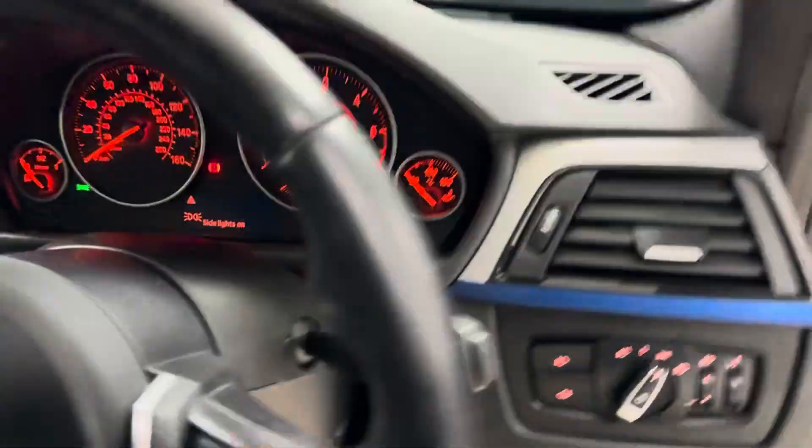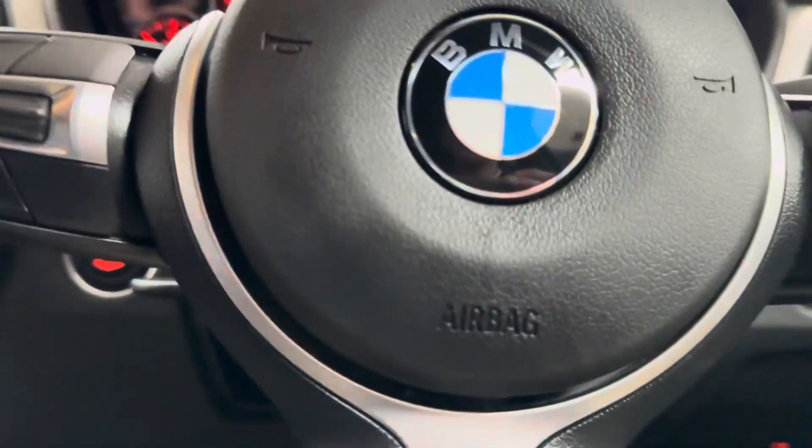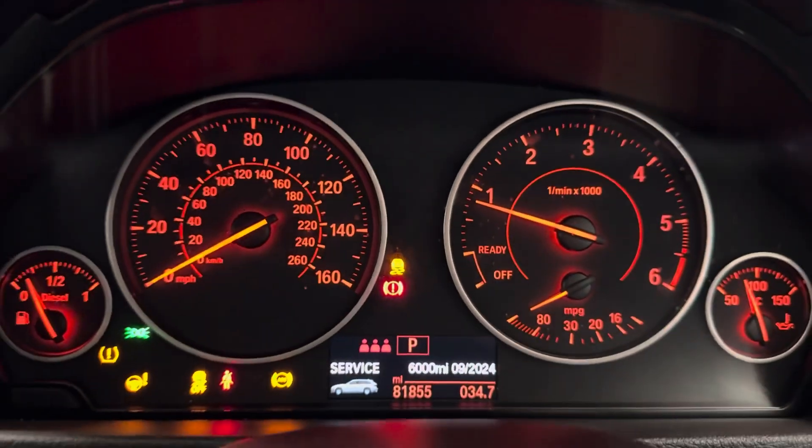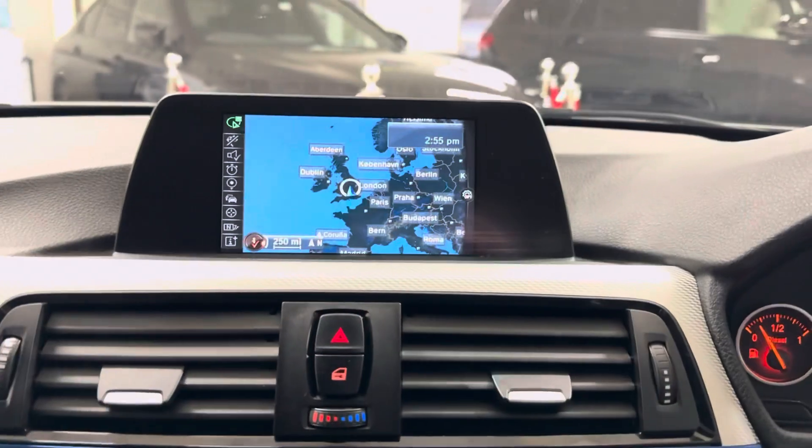Beginning with the multi-functional sport steering wheel — you've got cruise control, speed limiter, voice and volume functions all covered. The car has just over 81,000 miles and comes with business navigation.